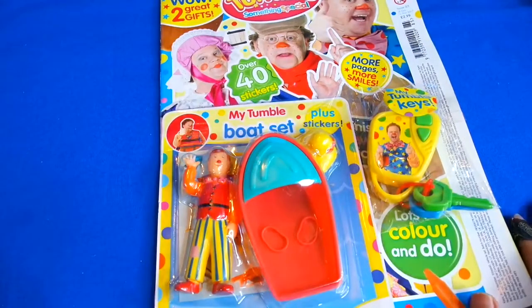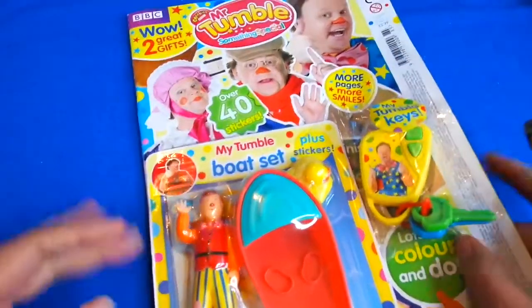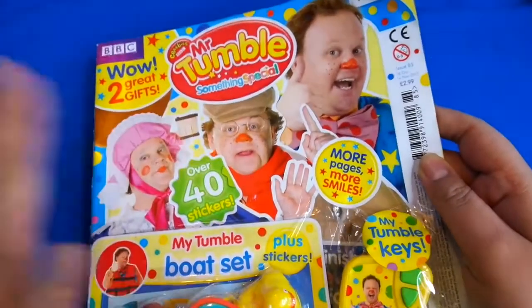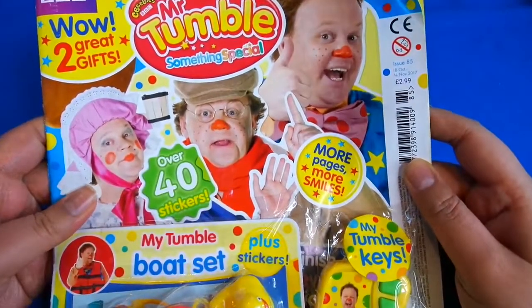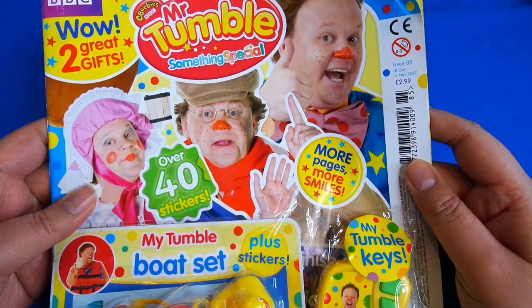Hi guys, today we are going to look at a special magazine - it's Mr. Tumble Something Special. Here's Mr. Tumble; you might recognize him because he does lots of different types of shows, and all the young kids I know absolutely love his shows. They're really lovely and they have all types of different children in there, which is really nice. This is issue 85 and it runs from the 18th of October to the 14th of November.